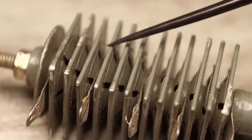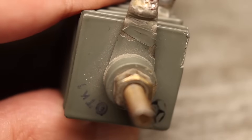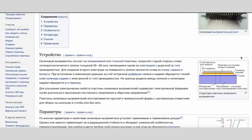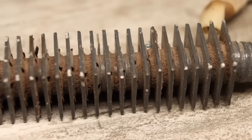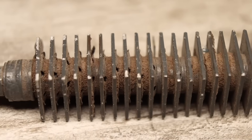A selenium rectifier typically consists of an aluminum plate, which serves as both the substrate and the heat sink. A thin layer of selenium is applied to this plate, and on top of it, an intermediate oxide layer is added to ensure one-way conductivity. Next comes a front coating to improve contact. The reverse voltage of each such plate is 20 to 40 volts. To obtain a higher voltage rectifier, the plates are connected in series.